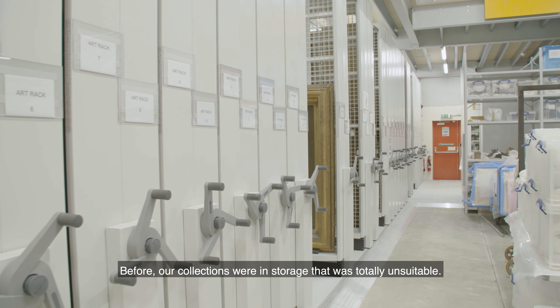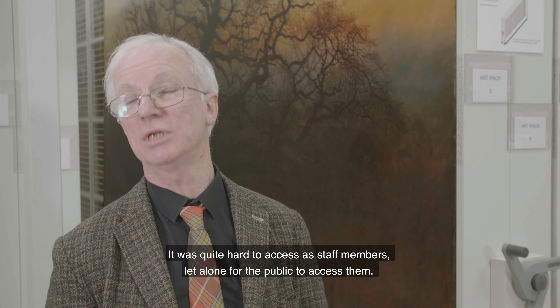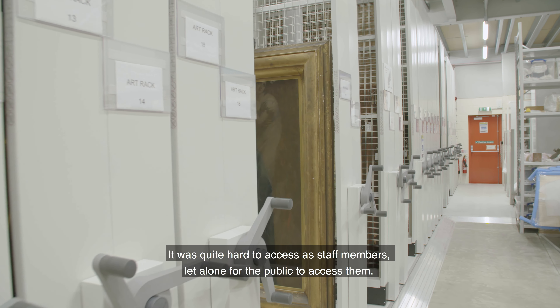Before, our collections were in storage that was totally unsuitable. It was quite hard to access them as staff members, let alone for the public to access them.